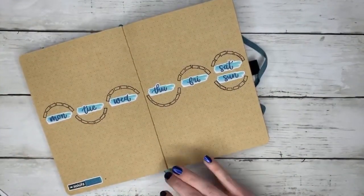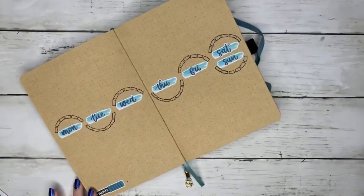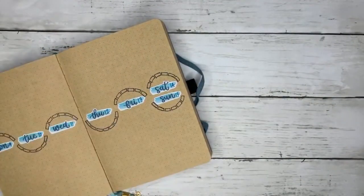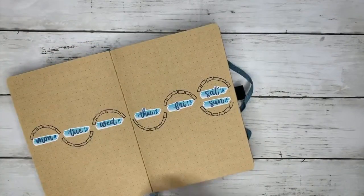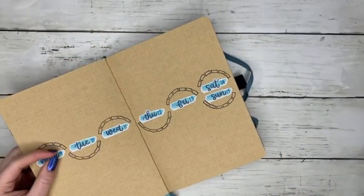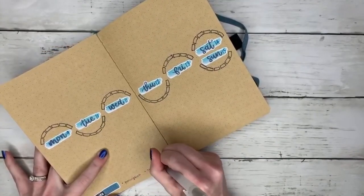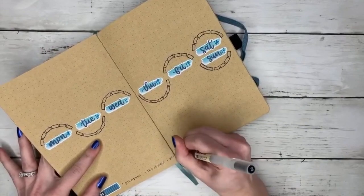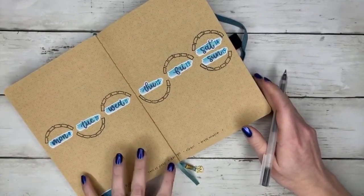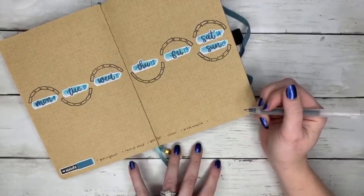I realized that because this is a stationery showdown weekly, I can do a lot. The feel of the stationery showdown is using as many different types of stationery tools as possible. So I decided to use a lot of stickers, stencils, and post-it flags — a lot of different things during the course of this weekly, and it was a lot of fun coming up with all the different things I was going to do.